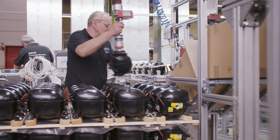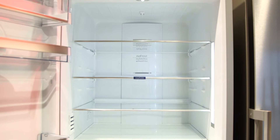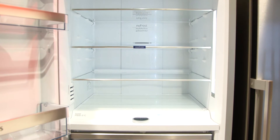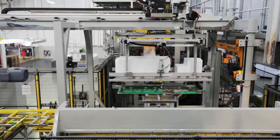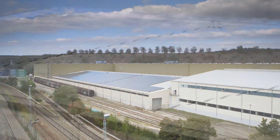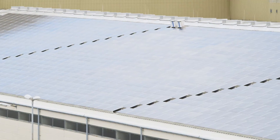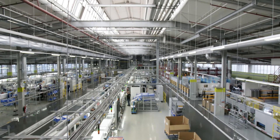Nowadays, BSH appliances consume no more electricity than a 20-watt light bulb, which protects the environment and saves money due to reduced electricity costs. All the site's manufacturing processes have become more energy efficient in recent years, thereby saving many gigawatt hours of electricity every year and making a significant contribution to environmental protection.